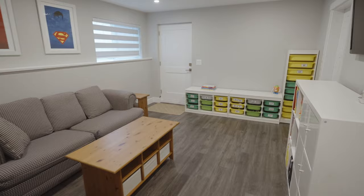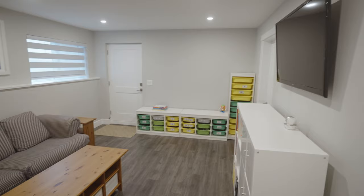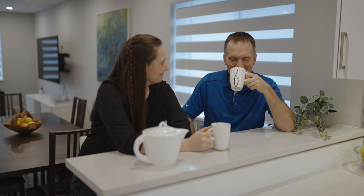The rec room is the boys' space — right now it's got all their Lego, toys, and they can go down there and watch a movie. They put a lot of thought into how they would live in this space and how it could grow with them, and they think they got something they're going to be happy with for a long time.